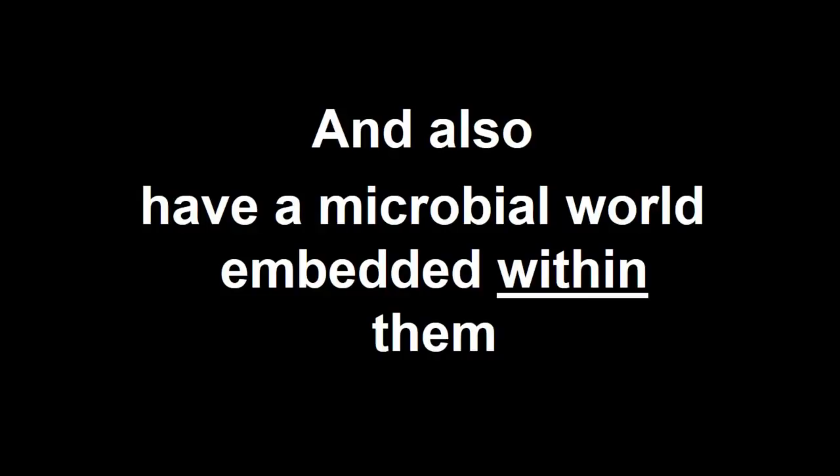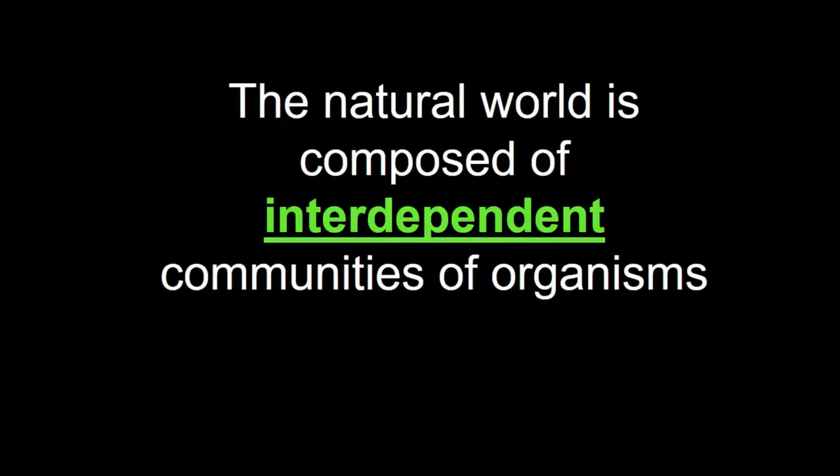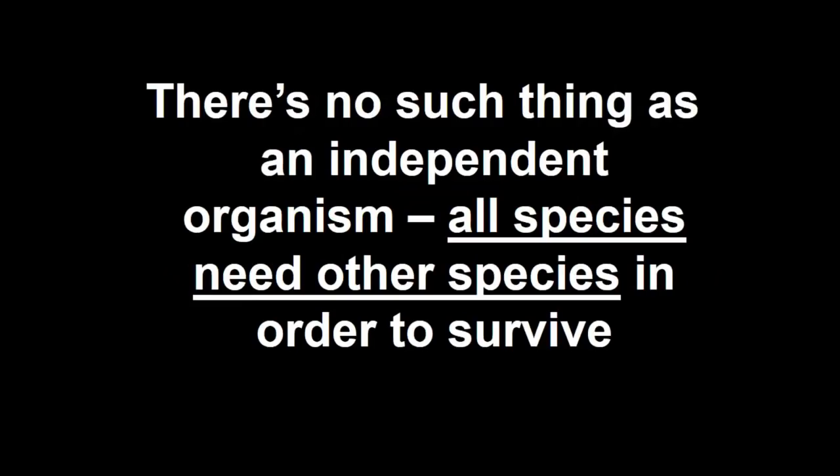As we are realising more and more these days when we talk about the human gut microbiome, and when we look at the research undertaken into the rumen of livestock and what's happening in the soil, we are embedded in a microbial world and we have a microbial world embedded within us. Microbes are capable of performing many amazing tasks that we, with all of our intelligence and size, are not able to perform. All species need other species to survive, and that includes us.